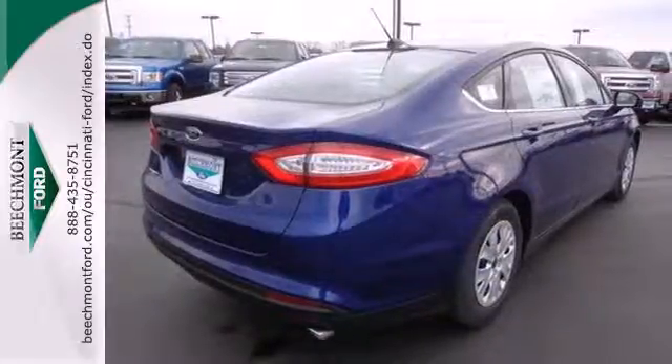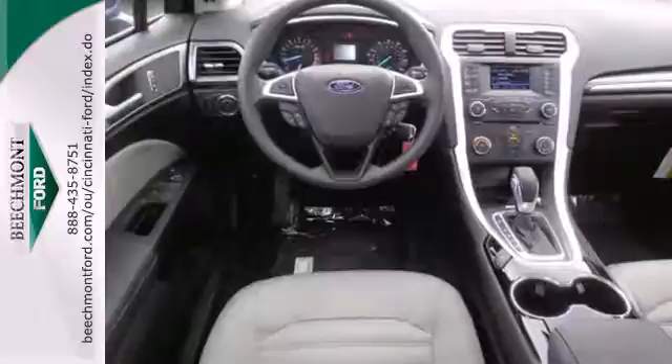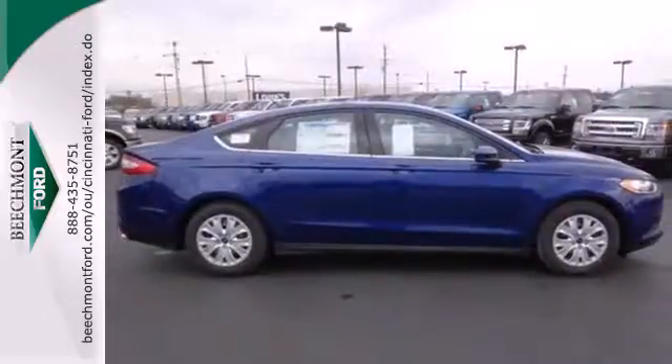Standard amenities include fully automatic headlights, a low tire pressure warning, keyless entry, multiple airbags, and stability and traction control. It's quiet and composed without sacrificing engaging, exciting handling.